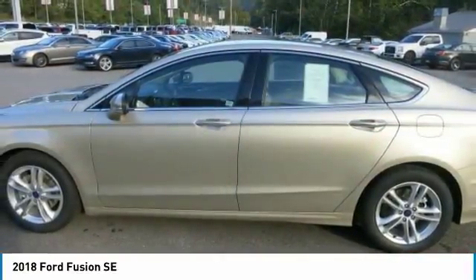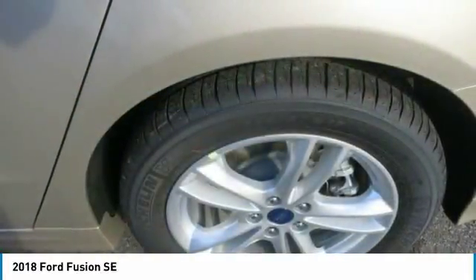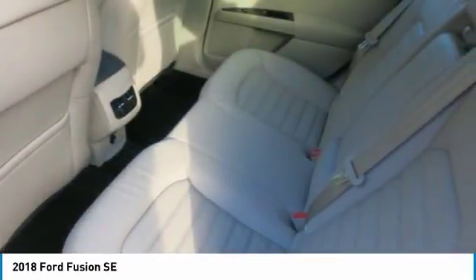Standard is a six-speed automatic transmission that comes with available steering wheel-mounted paddle shifters. Also standard is a European-inspired independent McPherson Strut-type suspension with a stabilizer bar to help reduce road noise, vibration, and body roll when cornering.